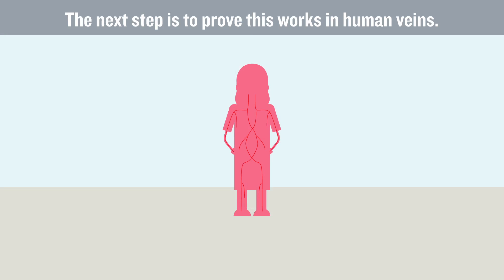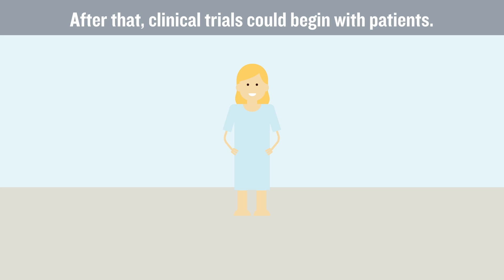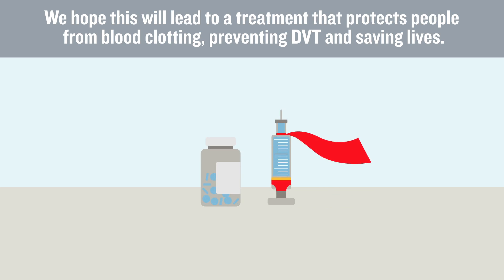The next step is to prove this works in human veins. After that, clinical trials could begin with patients. We hope this will lead to a treatment that protects people from blood clotting, preventing DVT and saving lives.